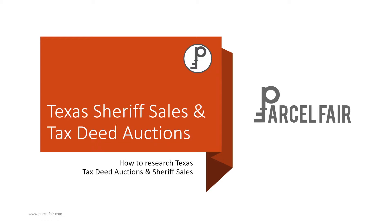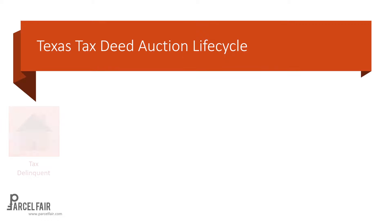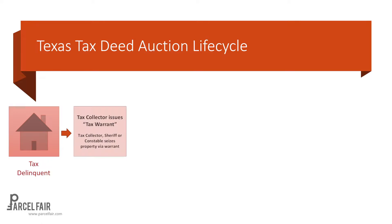Let's get started and talk through the life cycle for these tax deeds. We're going to start with a tax delinquent property. What happens is it could take up to maybe five years, but after a property is tax delinquent, eventually the tax collector issues a tax warrant, which essentially results in the property being seized by either the tax collector, sheriff, or constable, depending on the county. Every county is going to be a little bit different — some will have tax collectors and some will have sheriffs or constables doing this work and running the auction.